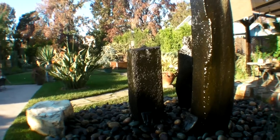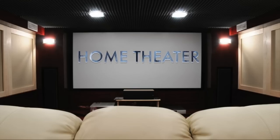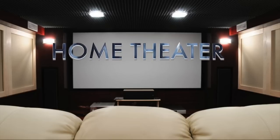Hi guys and welcome to this home theater video. If you're watching, you're probably thinking about having a home theater installed, you may already have one, or you might be like me and are addicted to watching other people's home theater videos on YouTube. Whatever the case, I wanted to share what I've learned along the process of having and building a home theater. By no means am I an expert, but I wanted to share the things I've learned while doing this project.